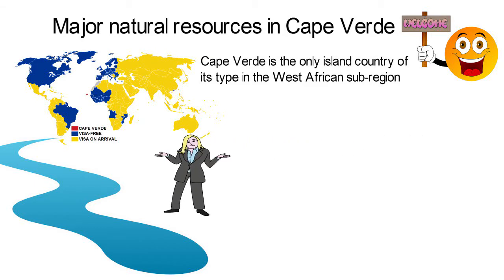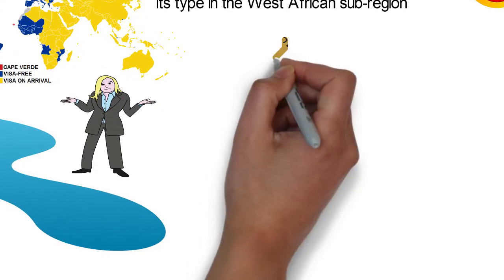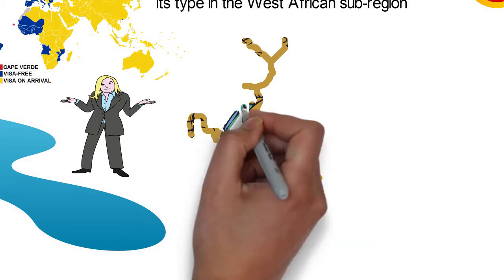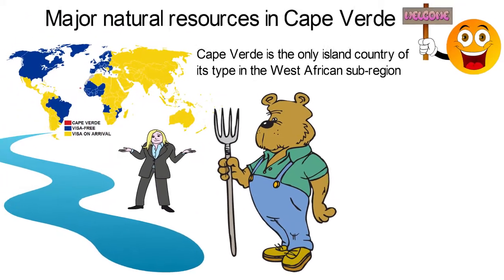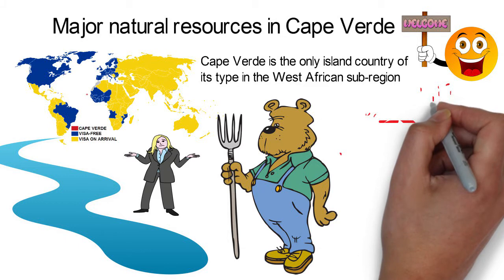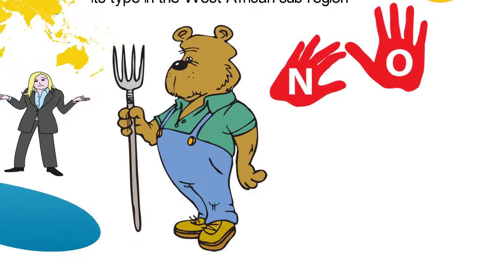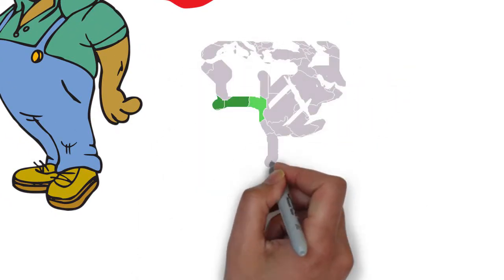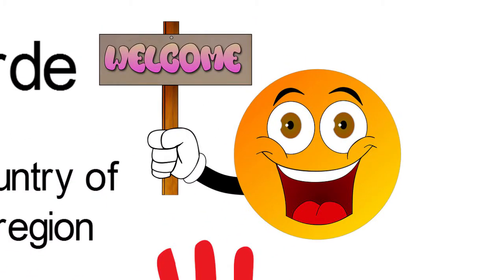There are more expatriates in Cape Verde than there are nationals. Compared to most African countries, Cape Verde has very limited natural resources and only 5 of the 10 islands are suitable for agriculture. This would have been a major setback to the economy of most African economies, which are largely dependent on agriculture, but not for Cape Verde. The country has a very vibrant economy and the best standard of living in the West African region. Let's check out the few resources that are found in Cape Verde.